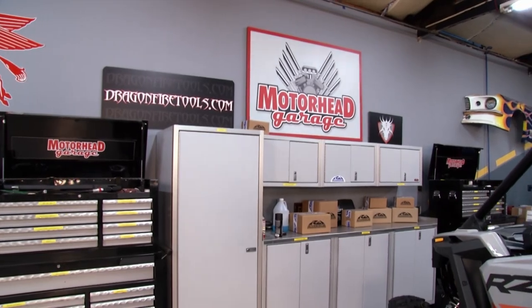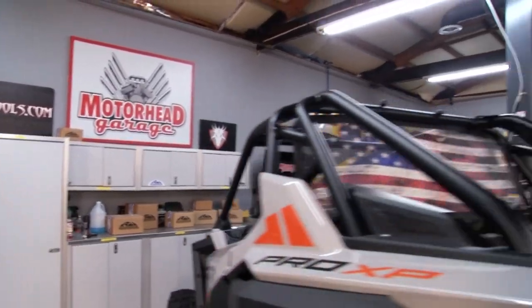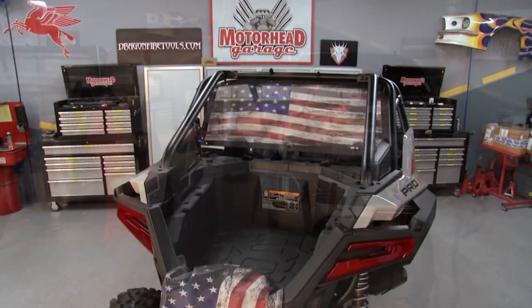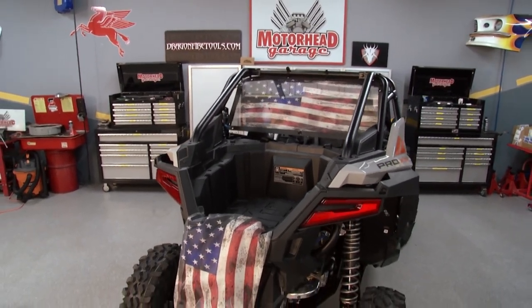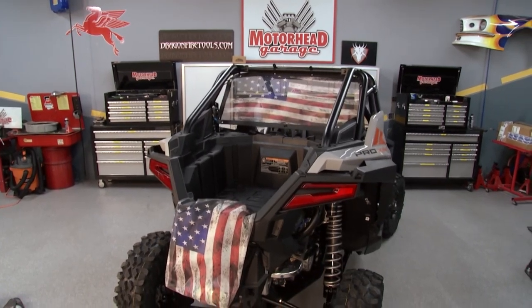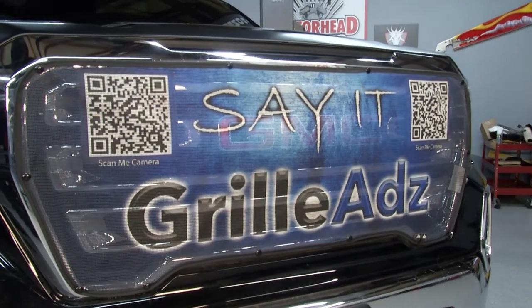This is Motorhead Garage presented by DragonFireTools.com, and if you have a UTV like this one, maybe a pickup truck, an RV, or even a semi, you're going to want to pay attention to this segment because we've got something that's going to make your vehicle perform better and look great too. Jesse, you're here with Grill Ads — you guys make all kinds of accessories for all those vehicles, but I want to talk about the main attraction here on the grill. Tell me what I'm looking at.